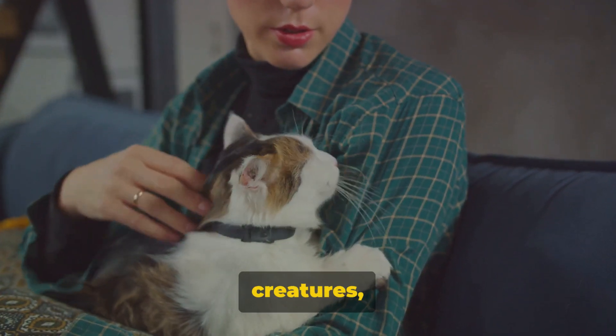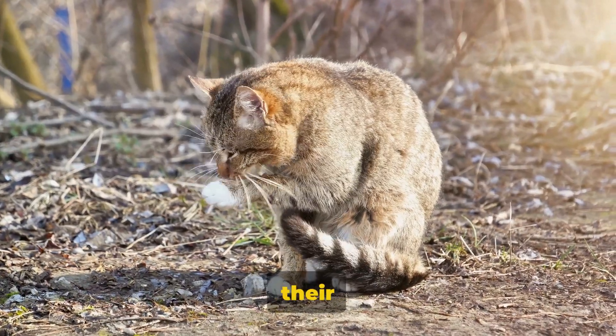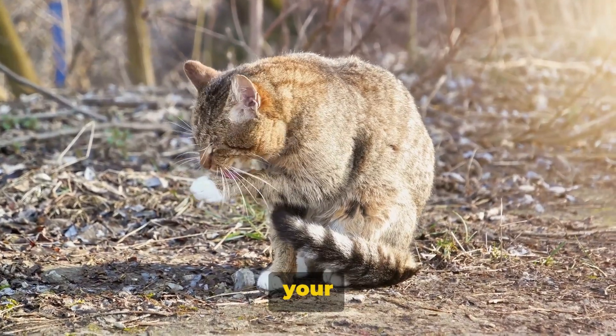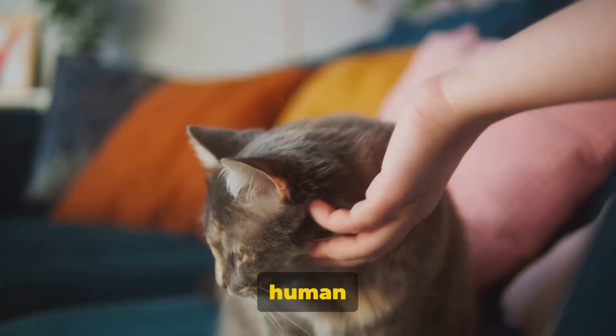Then comes the territory marking theory. Cats are territorial creatures and they have scent glands in their paws. When they knead, they're actually depositing their scent, marking their territory. So if your cat is kneading your lap, it's not just showing affection, but also declaring: this human is mine.